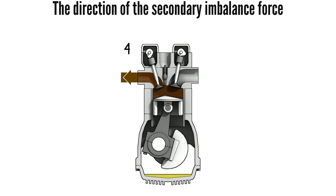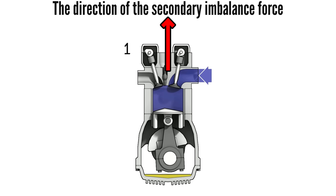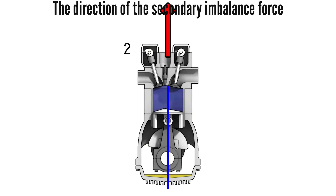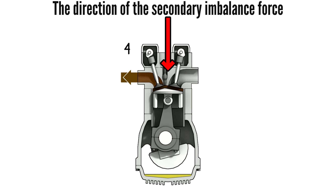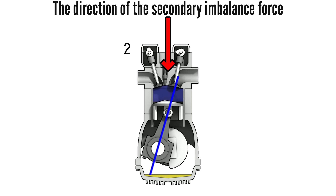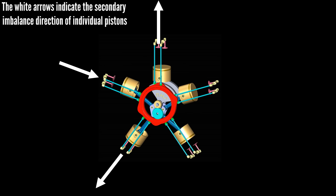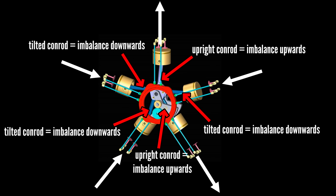So can the pistons of the radial engine cancel out each other's secondary imbalance? Yes, but not fully — here's why. The direction of the secondary imbalance force of a reciprocating piston is upwards, or away from the crankshaft, when the conrod is straight — that's with a piston at top dead center and bottom dead center. And the imbalance direction is downwards, or towards the crankshaft, when the conrod is fully tilted, which is with the piston roughly midway up or down the cylinder. Looking at this illustration, the white arrows show the direction of secondary imbalance of each piston at each point in time of rotation, determined by the conrod position — upright or fully tilted — though it only shows direction, not magnitude.